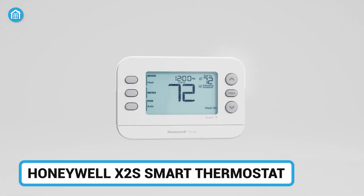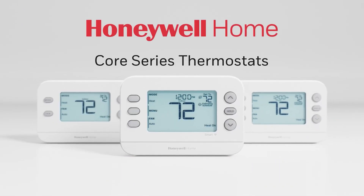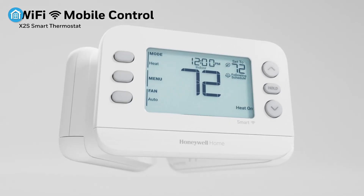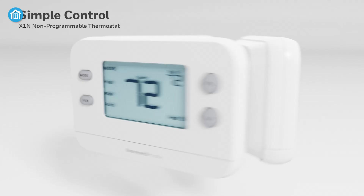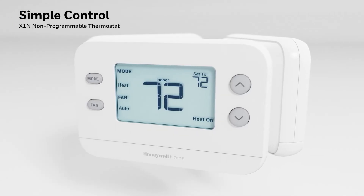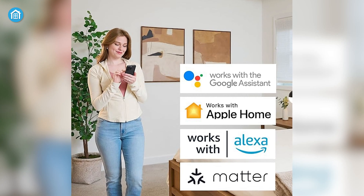Moving on to the Honeywell X2S Smart Thermostat, known for its user-friendly interface and reliable performance. It allows you to control the temperature and mode from any compatible ecosystem — whether that's Alexa, Google Home, or Apple HomeKit.